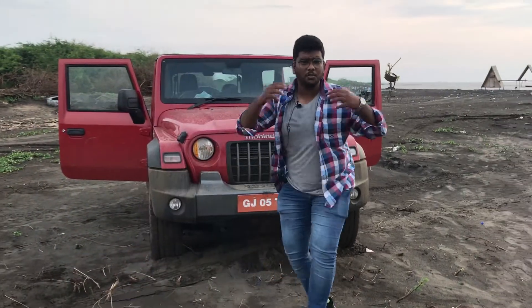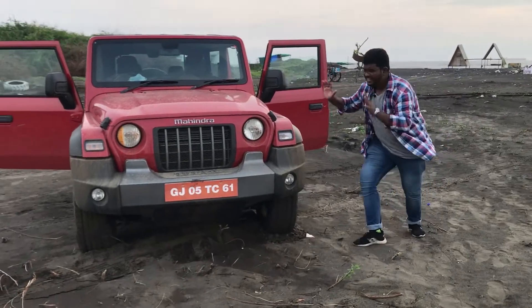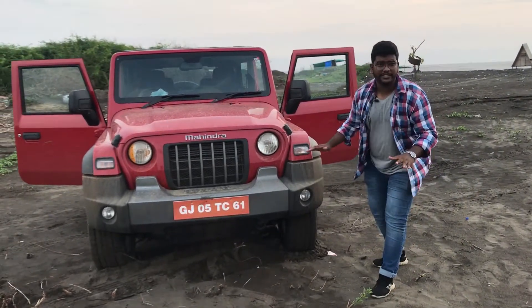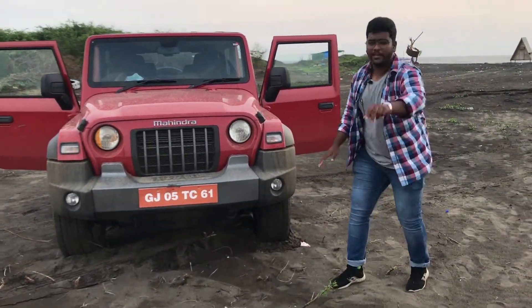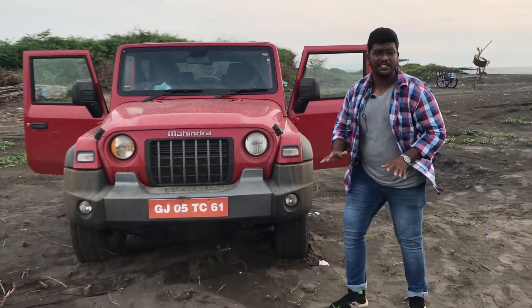I will tell you 5 things that I really like and 5 things that I really don't like. Let's start from the first. This car is muscular, it looks very good, people notice it as well. Point number 2: ground clearance — it's fabulous. You can drive anywhere in the city, no problem.